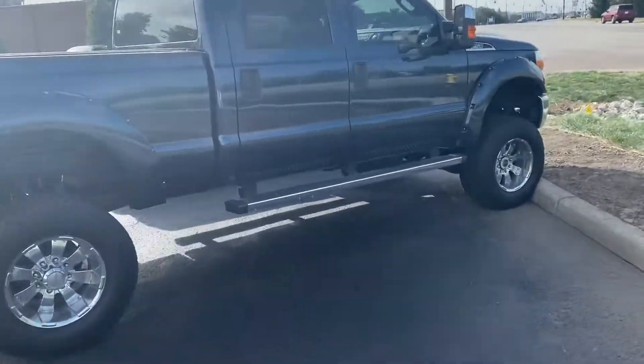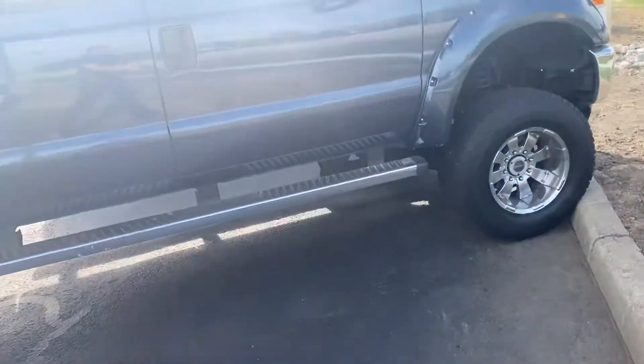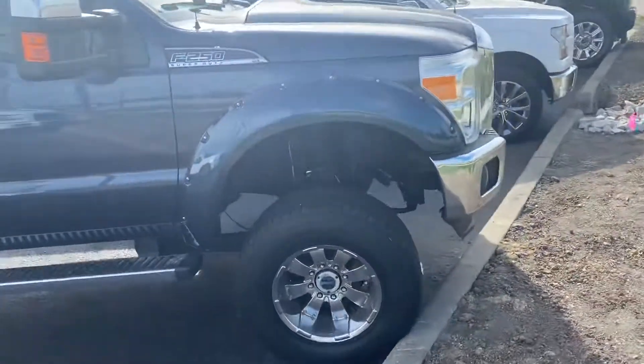Welcome to Billis's Ford. This is Mitchell Dotson. I'm wanting you to get this video of this F250 Blue.